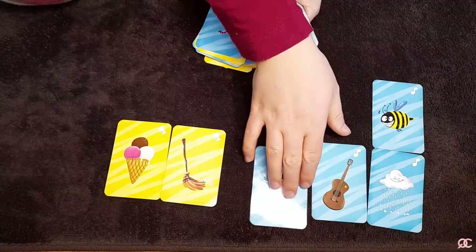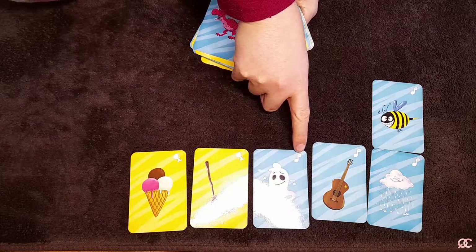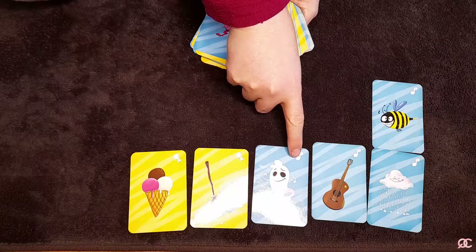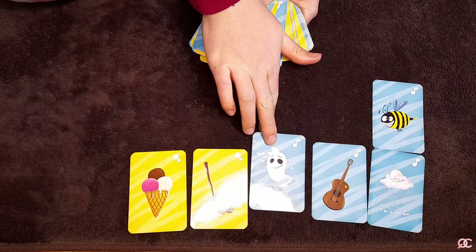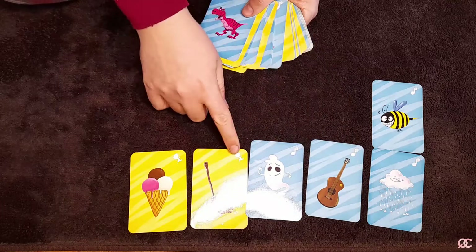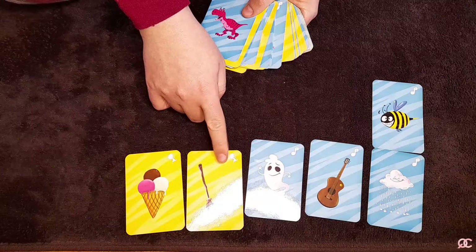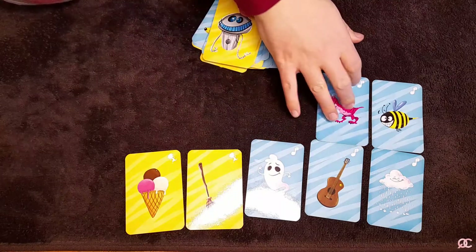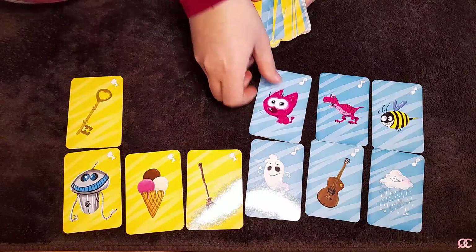This set has blue cards and yellow cards. The blue cards can be described with words — or sounds. For example, this one I'd describe with 'wow wow wow wow' and the movement for playing a guitar. The yellow cards are supposed to be explained only by making movements — miming what's on the picture — without any sound at all.